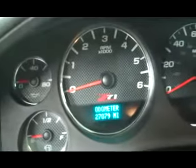Real nice leather interior, power front seats, WeatherTech all-weather mats, clean carpet floor, power mirrors, windows and locks, cruise control on the steering wheel. Vehicle has 27,079 miles.